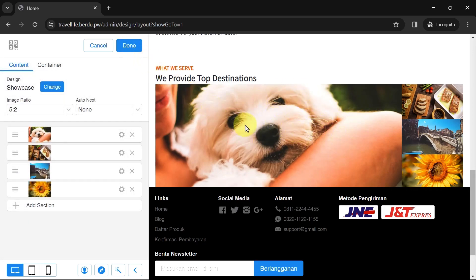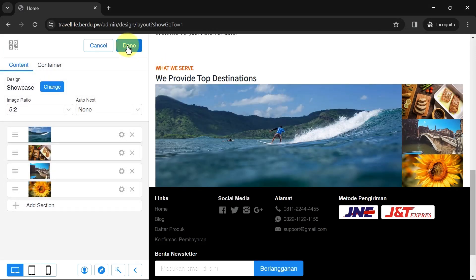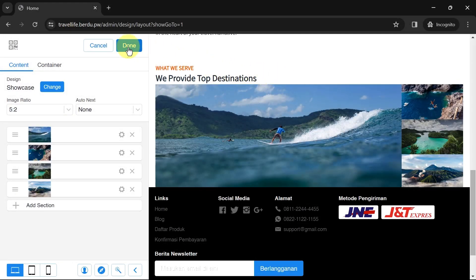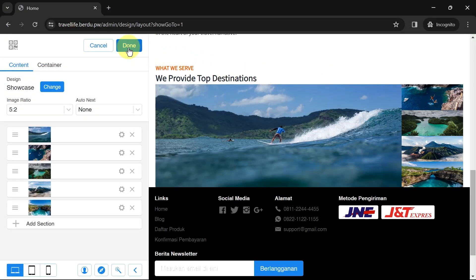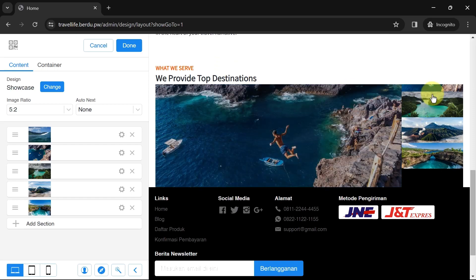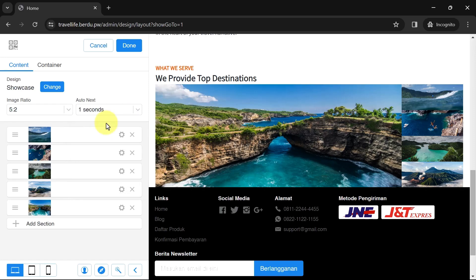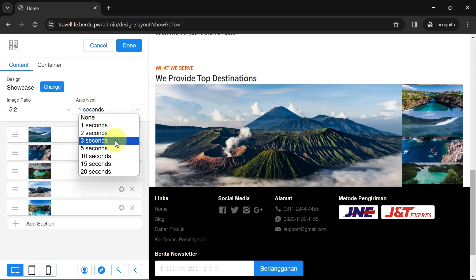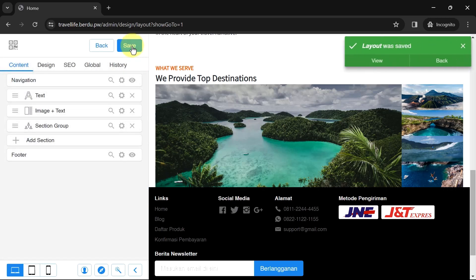Next, replace the default images — click the settings of one image, then click Upload and select the image you want to use. Once done, click Done. Do the same for the second, third, and so on. If you want to add more image slides, click Add Section and upload the images. Visitors can click on any image and they will change sequentially, or you can set them to move automatically and set the duration — for example, one second. Click Done and Save.